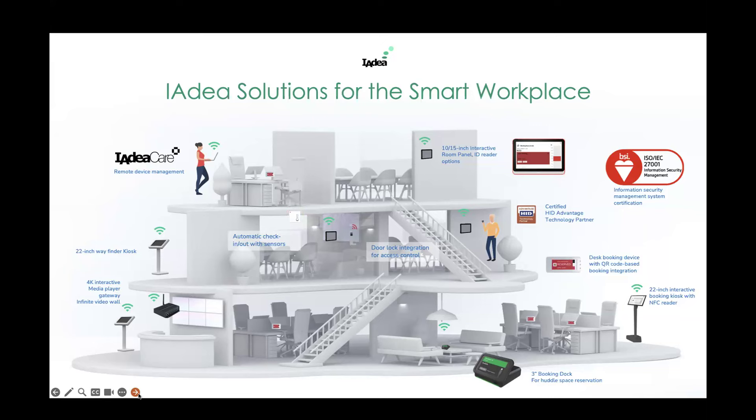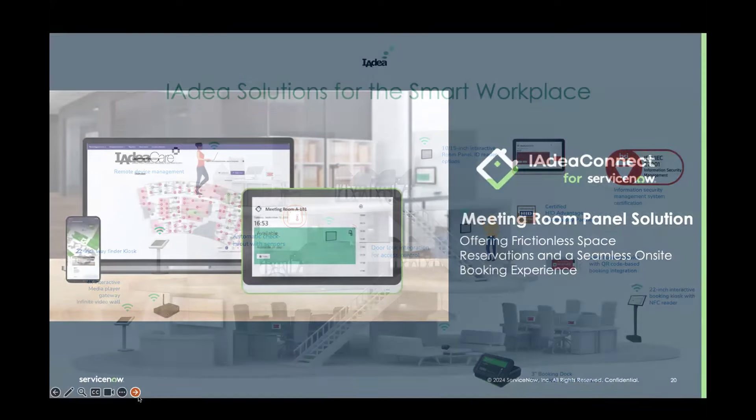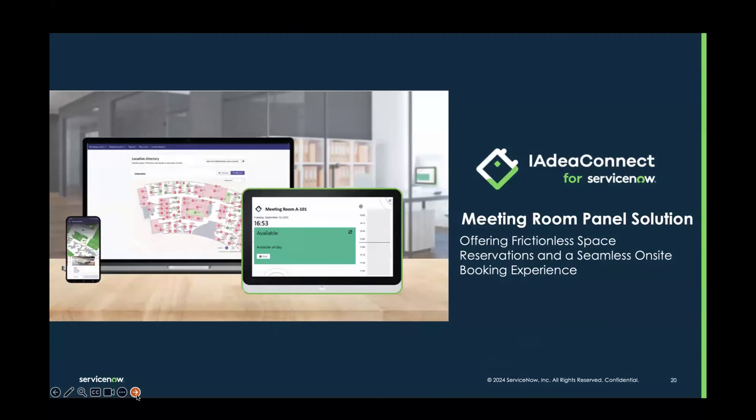Today, as Brad mentioned earlier, we are very happy to announce IDEA's latest integration with ServiceNow WSD, focused on the room booking solution. These panels with surrounding LED status lights allow you to do an instant on-site booking and status check, delivering a very seamless and frictionless room reservation experience.